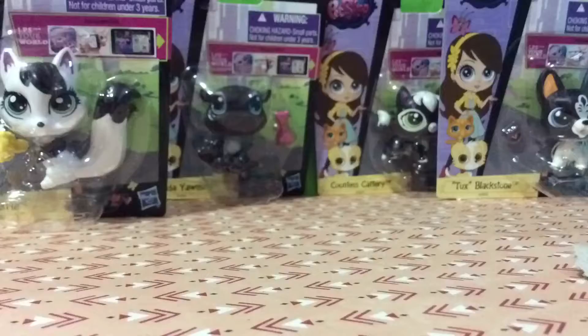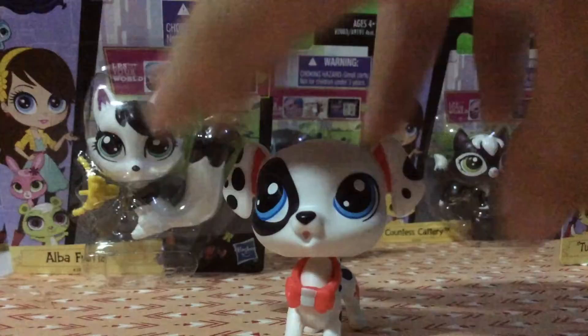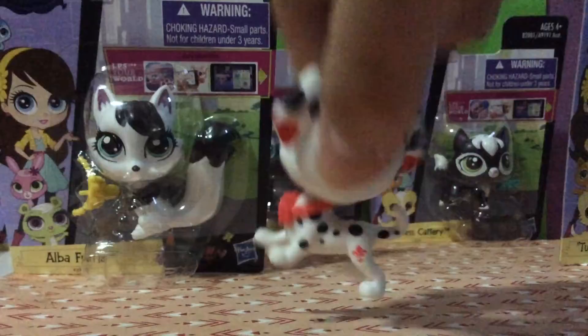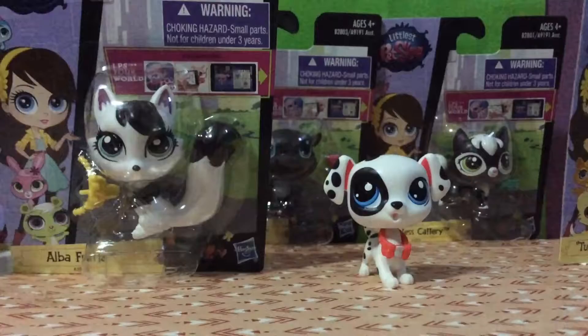Okay guys, so I got him out of the package — it took an eternity to do that. Here is the dog; his breed is a Dalmatian. He has a black spot on his eye which I think is really cute, spots all over him, and he has some red on his ears. He also has a sign down there, and his accessory is the collar. I think this is really cute, so I'll definitely use this dog in a video.